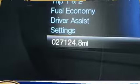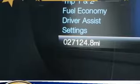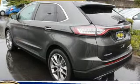Turbo inline four-cylinder engine, active grille shutters, gas pressurized shocks, and automatic transmission.